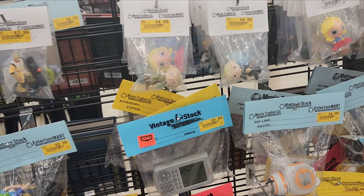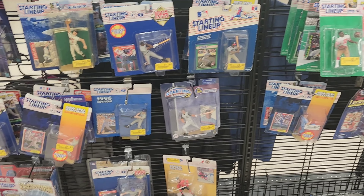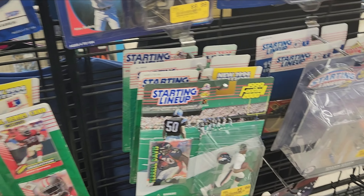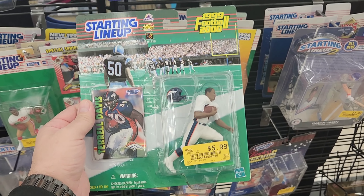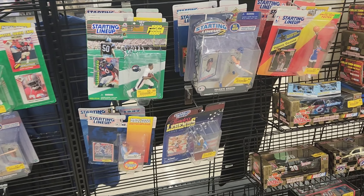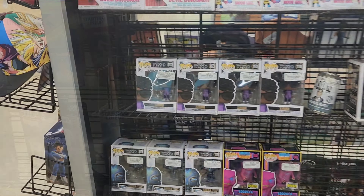Some cool posters there, looks pretty good. Got some Starting Lineups too - I've shown you guys these before but man, this is the glory days of Starting Lineup, stuff's fantastic. I wish they had a Griffey - I know they had one one time. They've got the football Ricky Watters, oh a TD - one of my favorite backs ever. That's almost worth a pickup just for the card. I've actually considered getting into some of these - not the new ones, the old ones.